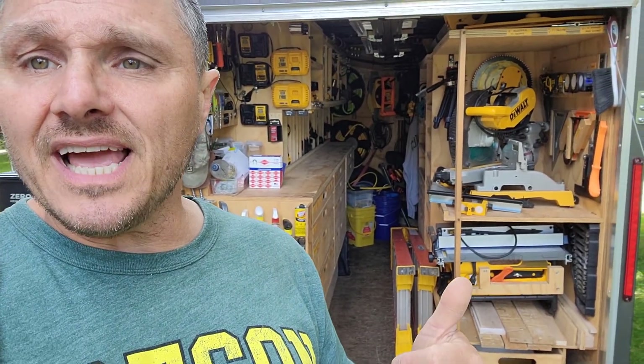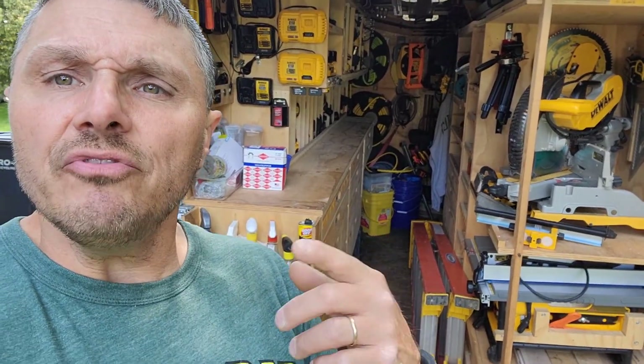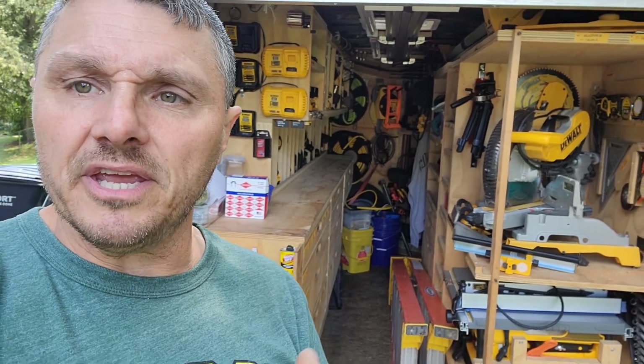When I pull in and drop the gate I'm going to take another look at this to see if anything shifted. Decent roads, so nothing should shift, but we'll see what the passive restraint system does — the system that keeps all the tool cubbies and the tools in their cubbies. Let's see what it looks like when I get home.